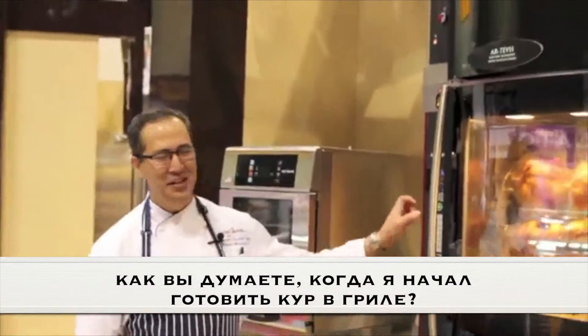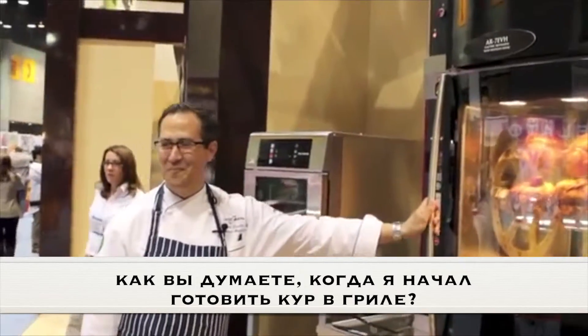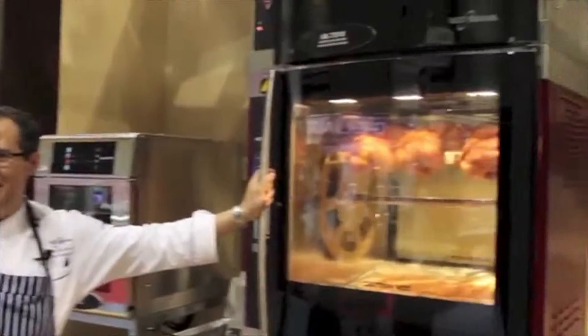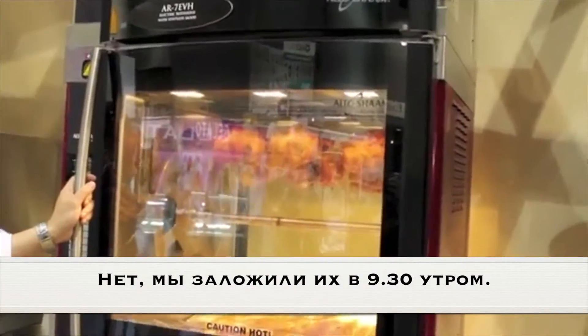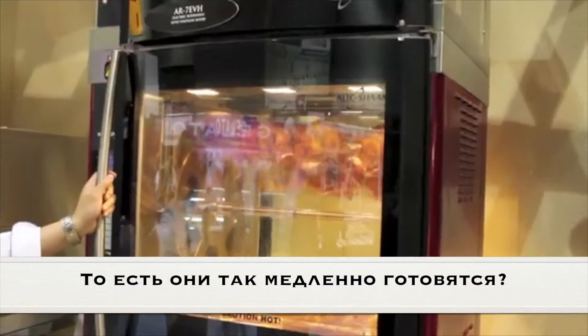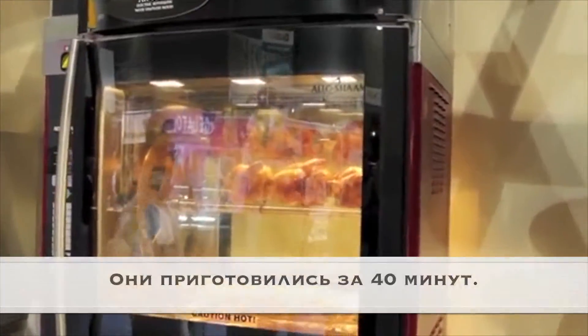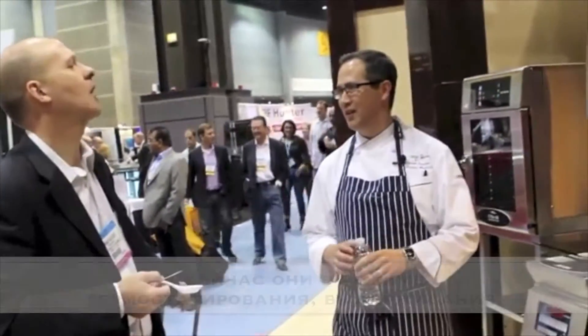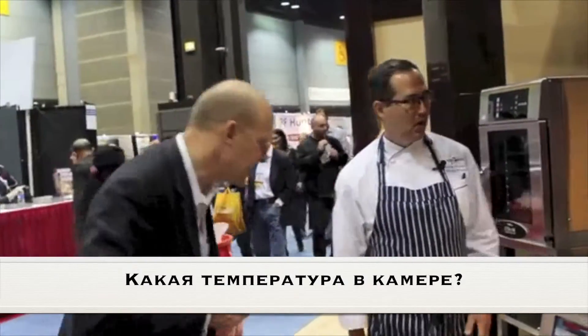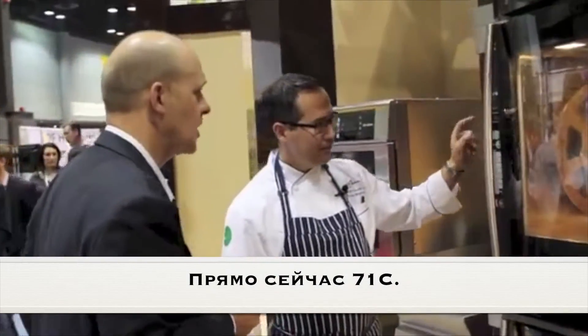I'll tell you the secret. When do you think I put these chickens in here? I'm gonna say six to eight minutes ago. No, quite the opposite. They've been in there since 9:30 this morning. It's a slow cook — well, they actually cook really fast, but we've been in a hold mode ever since. What temperature is it sitting at now? Right now it's at 160.